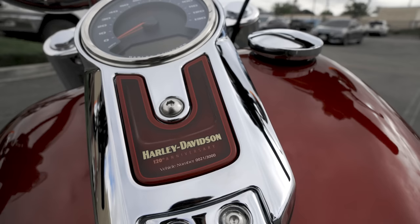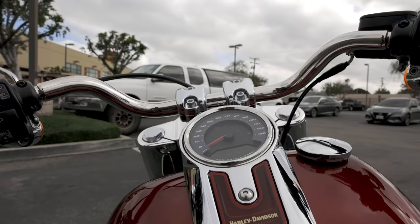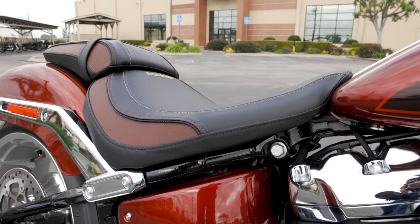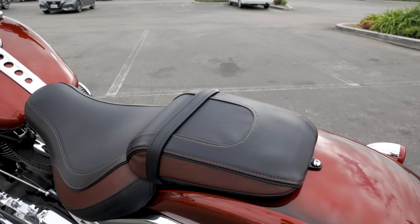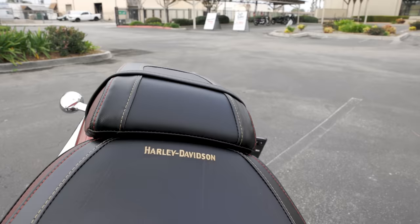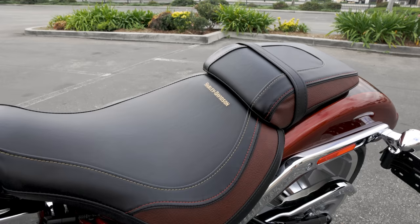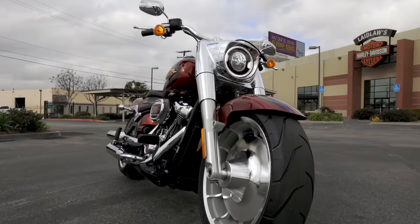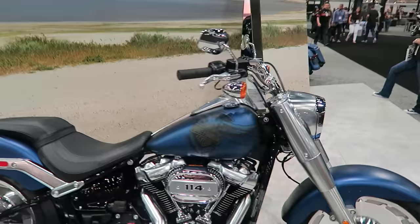The inlay on the center console shows your serialized number and is anniversary themed with corresponding color. You've also got the anniversary seat - Harley Davidson is calling the reddish paneling on the seat an oxblood color, which gives the seat definitely more detail and appeal, with a couple different colors of stitching and Harley Davidson embroidered in the leather. A frequently asked question I get is are these bikes any different mechanically, and the answer is no - you've got Harley Davidson's Milwaukee 8 114 cubic inch engine in the Fat Boy and the Heritage.